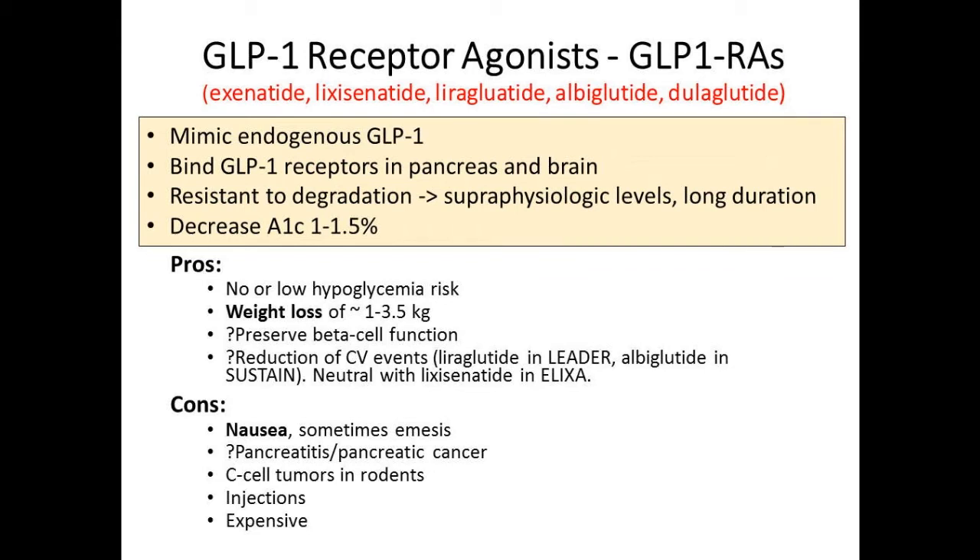Injections used to be a big barrier—people don't want injections. But if you're giving a once-weekly drug where you can barely see the needle, and the patient is going to lose weight and have better sugar control, resistance is less than it used to be. The way we explain this to patients matters a lot. Cost is the biggest barrier to use—these are expensive drugs. Medicare patients hit the donut hole around November, which creates logistic problems for patients who are doing well on these medications.